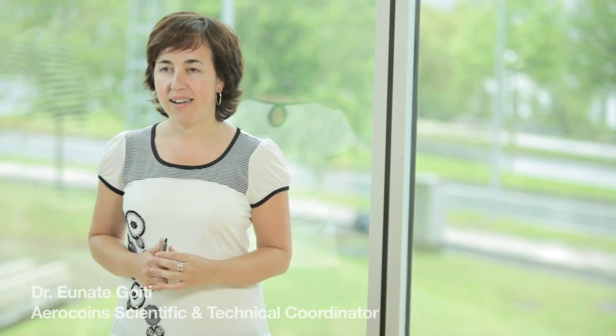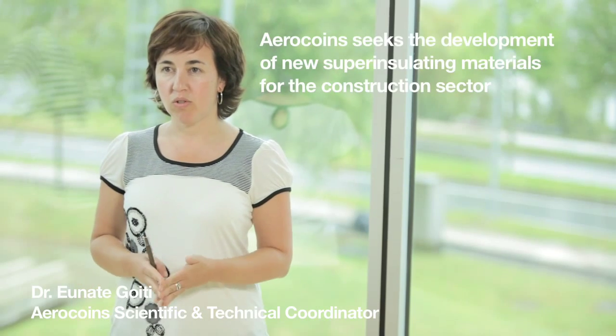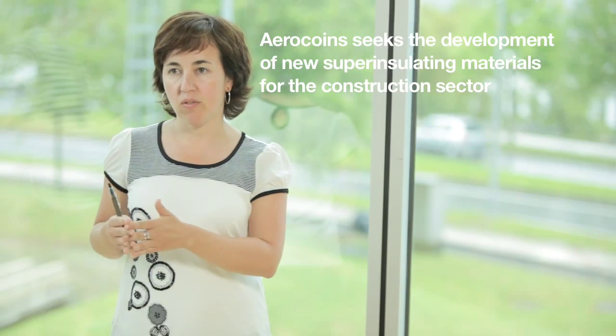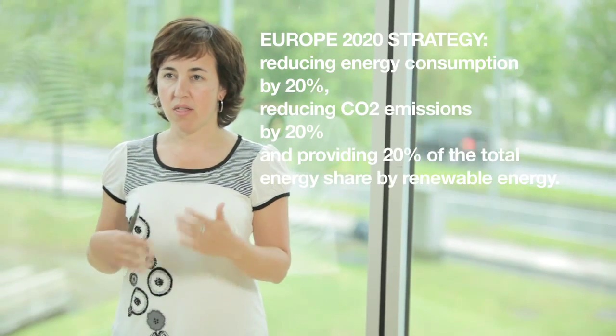The main objective for AeroCoins is the development of new super-insulating products. We want to contribute to the objectives of the European Commission — namely, the reduction of CO2 emissions through the improvement of energy efficiency in buildings.